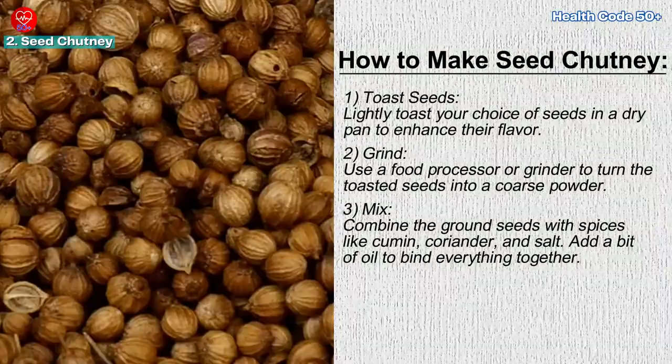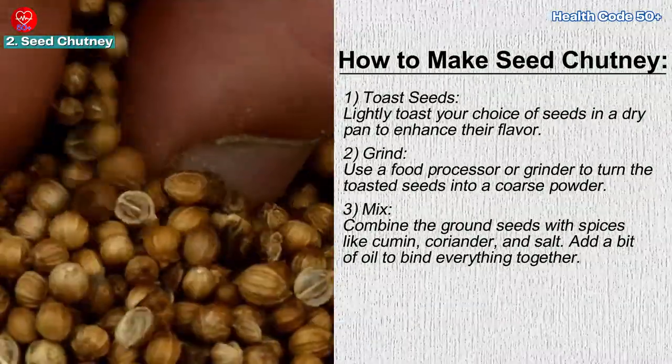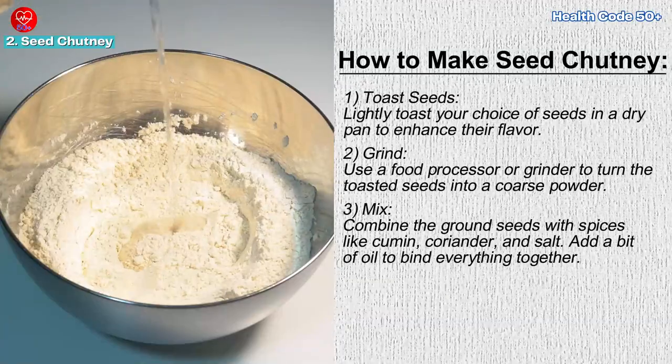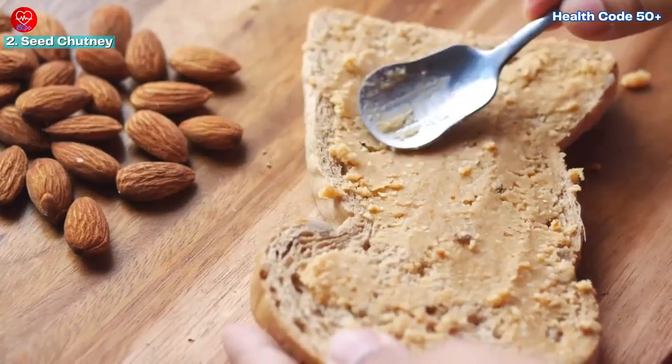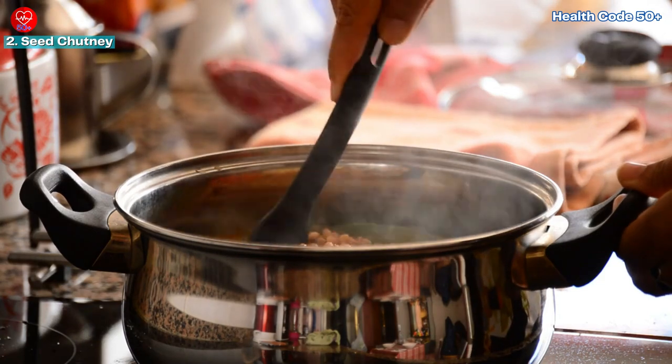Step 2 — grind. Use a food processor or grinder to turn the toasted seeds into a coarse powder. Step 3 — mix. Combine the ground seeds with spices like cumin, coriander, and salt. Add a bit of oil to bind everything together. Step 4 — seed chutney can be used as a spread, a dip, or added to soups and stews for a nutritional boost.